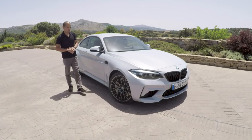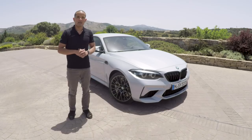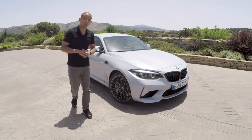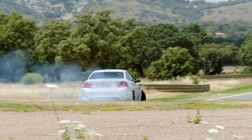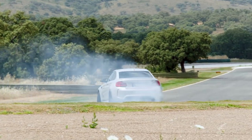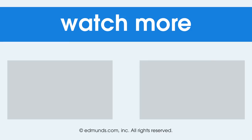That is the 2019 M2 Competition Coupe. I think BMW did a knockout job with it, and I think it's probably the one I would go with out of the super sub-compact trinity — I think I'm in love. Those are my thoughts; we'd love to hear yours down in the comments. If you liked this video, be sure to subscribe to Edmunds on YouTube.